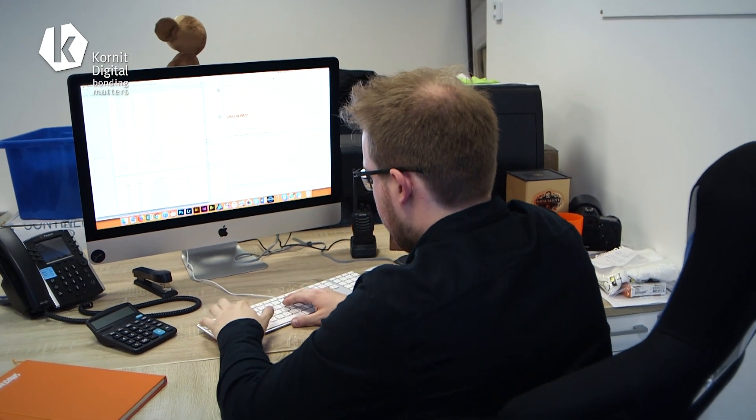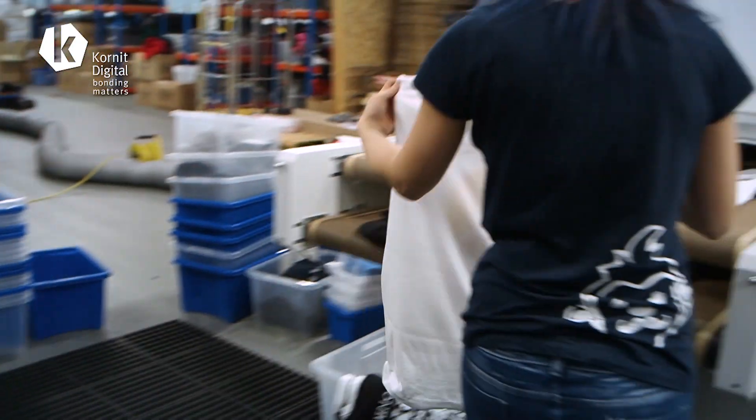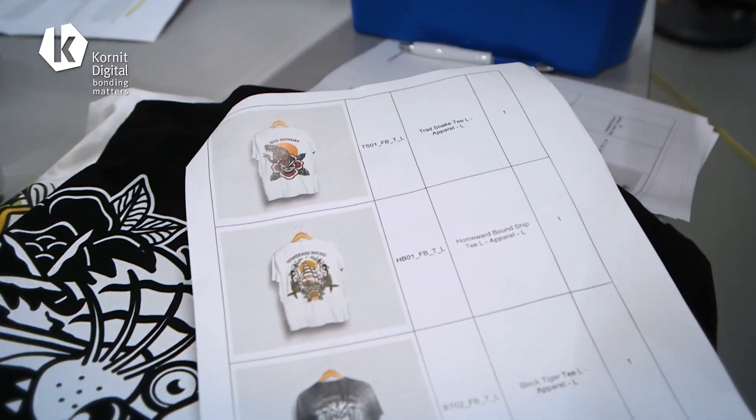We specialize in order fulfillment, which means we print on demand for large retail companies that primarily sell online. All of the orders are shipped direct to the customer on a turnaround of anything from 24 hours to 72 hours.